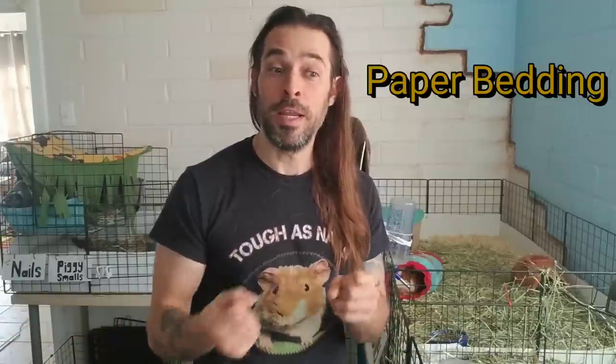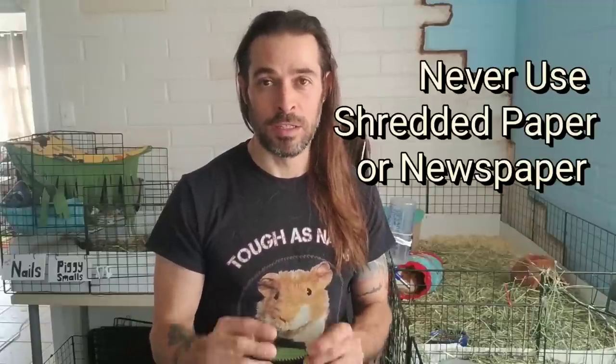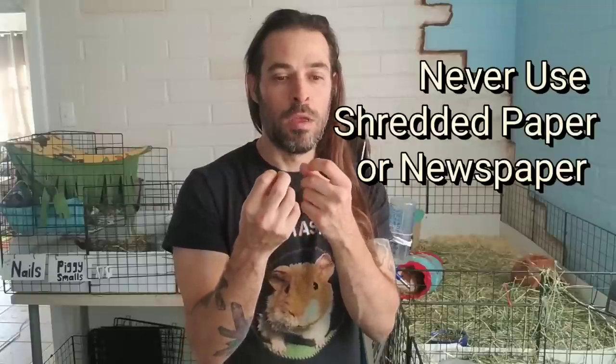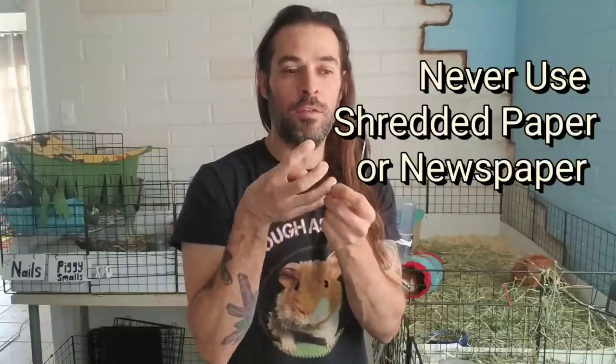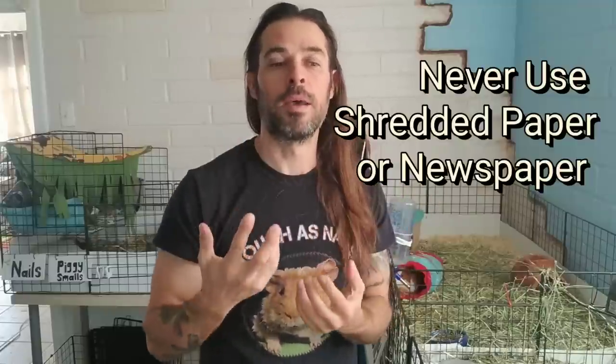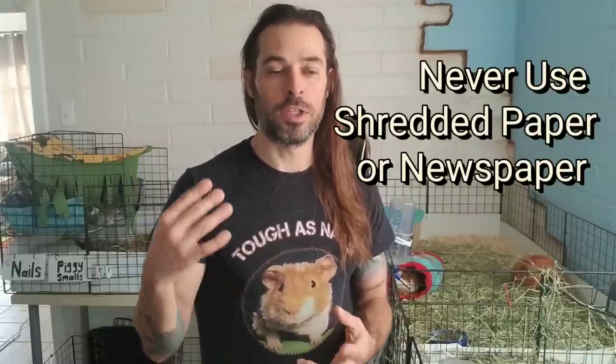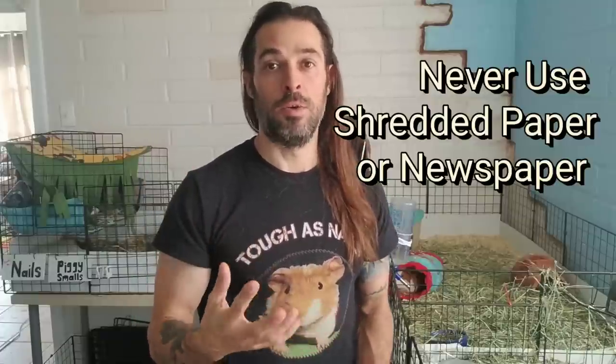My two favorite beddings are pine or fleece. Paper bedding is too expensive and smells funky when wet — though if free, sprinkle pine shavings in. They even sell a half-and-half mixture but it's still very expensive. What should you NOT use? Plain shredded paper is not good — it's not absorbent enough, the pieces are flat. Newspaper, even unprinted newsprint, is also a bad idea.